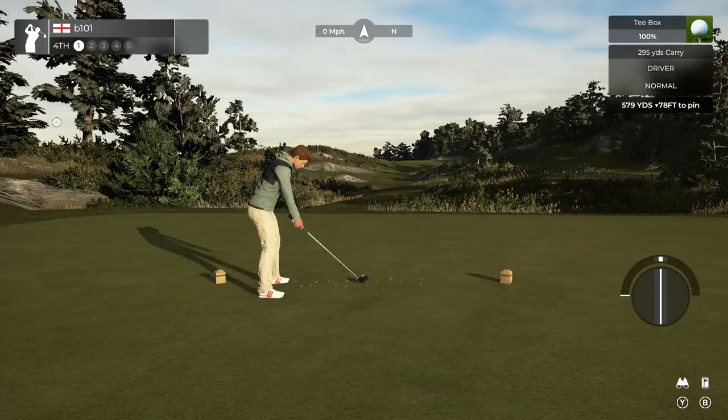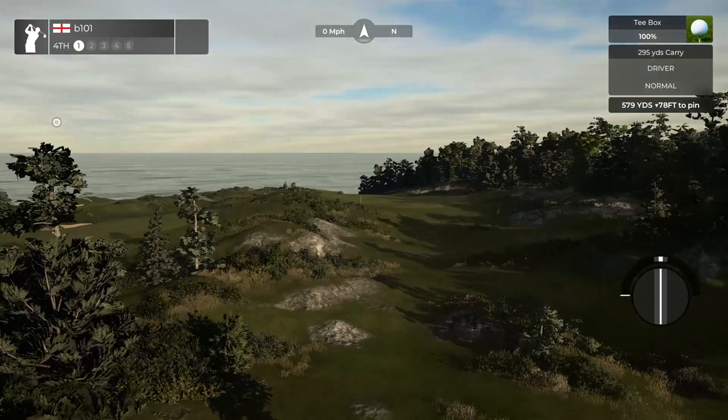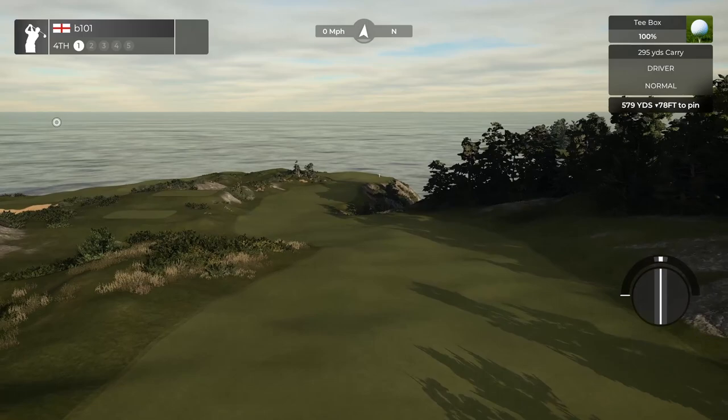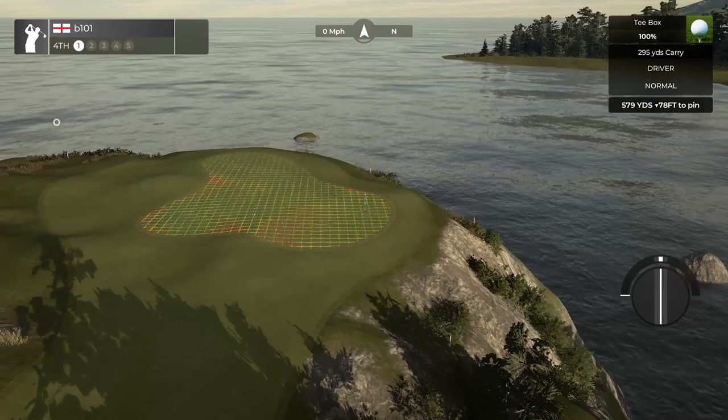The blind tee shot on the fourth is one of the most striking moments on the course, and it's where we move from the woodland holes out towards the coast. You can strike fairly freely off the tee — there's a lot of room, and the fairway runs the ball down with a massive speed slot on the left hand side which can leave you just a wedge in. That approach shot is quite fearsome though, with coastline just on the right, wanting you to bounce the ball short and run it on. It's not a shot for the faint-hearted.